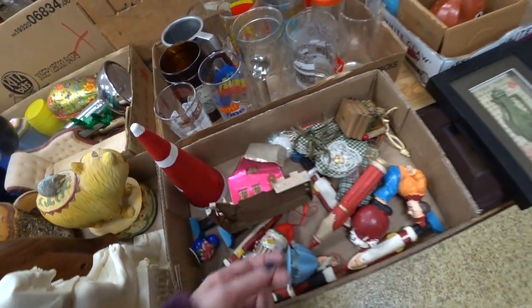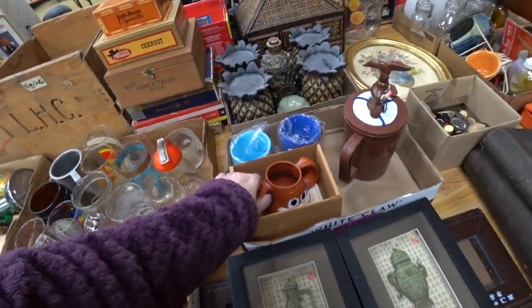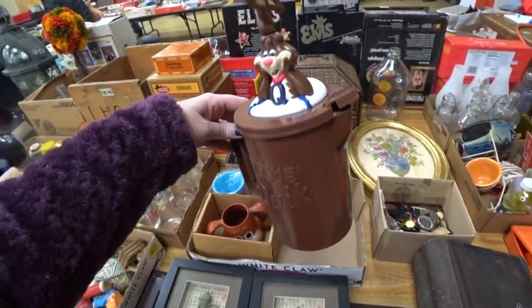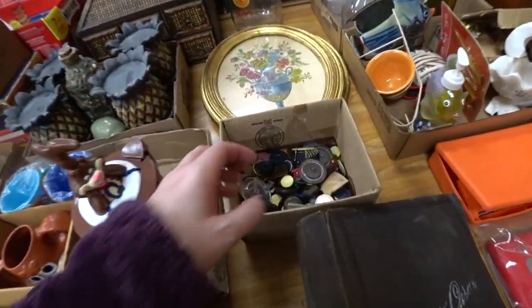There was like a putz-looking house, but it was in very, very bad condition. And then there were some older Nesquik rabbit pieces in there — I thought those were cute. I did look them up.